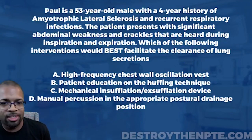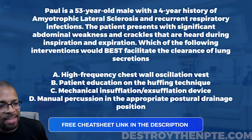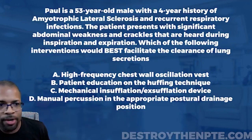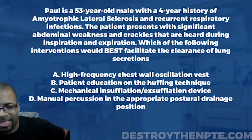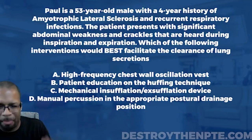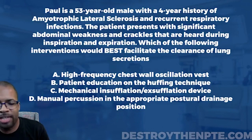For this week's Challenge Wednesday, we have our patient Paul, a 53-year-old male with a four-year history of ALS — amyotrophic lateral sclerosis — and recurrent respiratory infection. The patient presents with significant abdominal weakness and crackles heard during inspiration and expiration. Which of the following interventions would best facilitate the clearance of lung secretions? Options are: A) high-frequency chest wall oscillation vest, B) patient education on the huffing technique, C) mechanical insufflation-exsufflation device, and D) manual percussion in the appropriate postural drainage position.